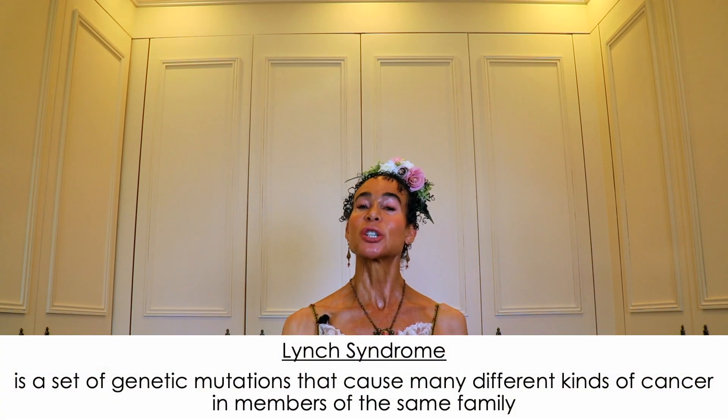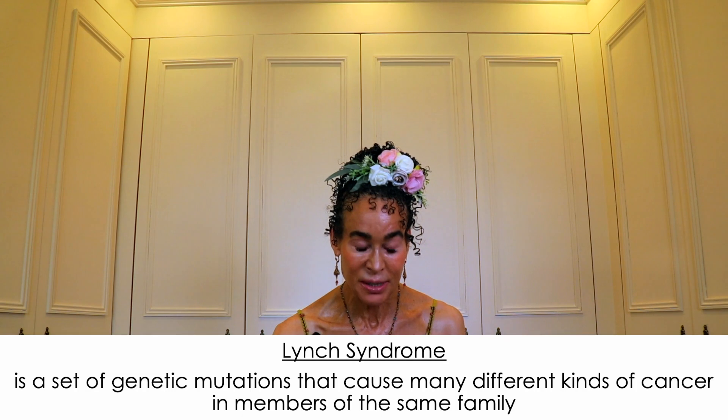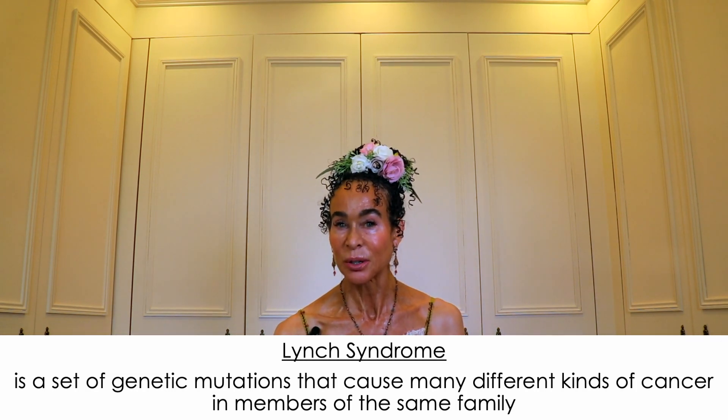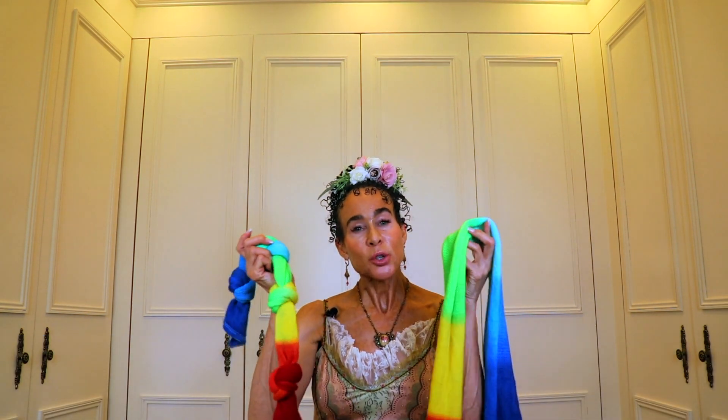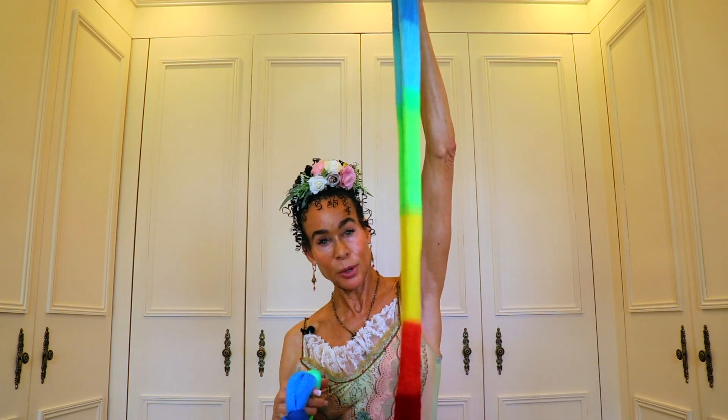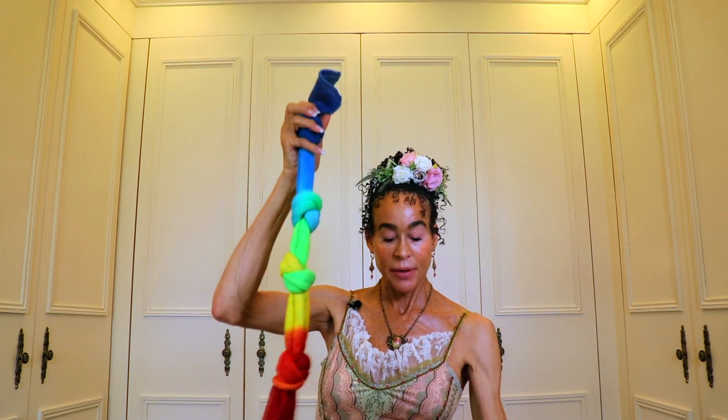The official term for these cancers that are due to frenetic genetics is Lynch syndrome. Lynch syndrome is a set of genetic mutations that cause many different kinds of cancer in members of the same family. Lynch syndrome involves many different genetic mutations — instead of normal DNA, you have multiple mutation sites throughout.